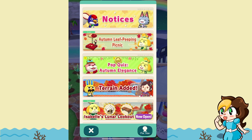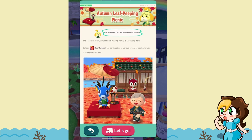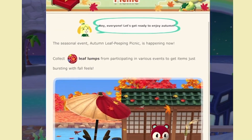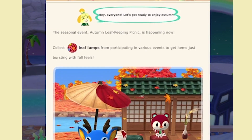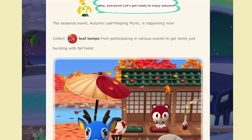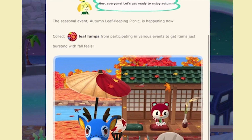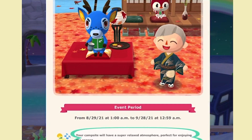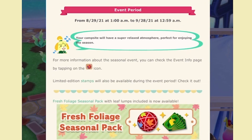More exciting news: the Autumn Leaf Peeping Picnic seasonal event is happening now. Collect leaf lumps from participating in various events to get items bursting with fall feels. Look at those cute items — I love it, I love Poppy in the background. The event period starts on the 29th and ends on the 28th of September, so about one month. Your campsite will have a super relaxed atmosphere, perfect for enjoying the season. Limited edition stamps will also be available during this event period, so make sure you check it out.